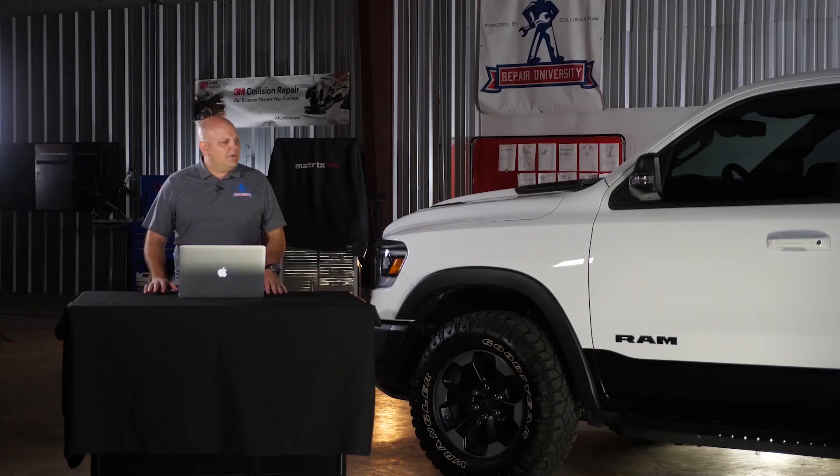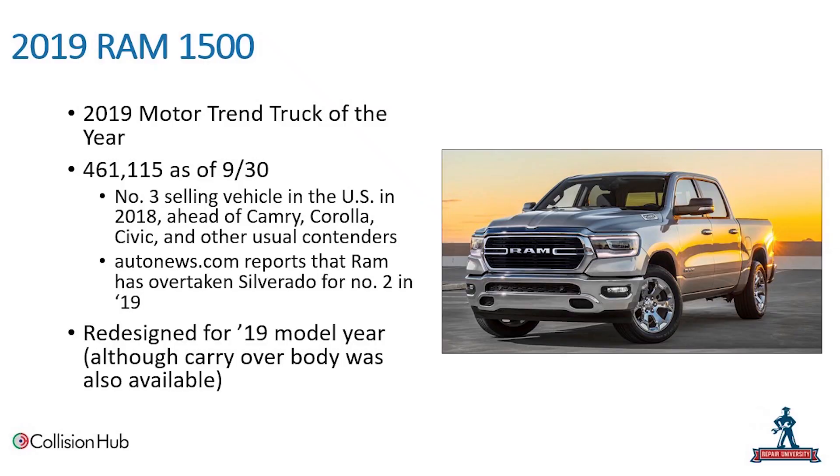With the redesign, there are a lot of new features, some carryovers, and some good information from the previous model. Today we're going to focus on some of the new additions, new features, and new ADAS stuff that might not have been on the previous generation. Although it was redesigned for 2019, the DS version of this vehicle is still available but will be going away shortly.